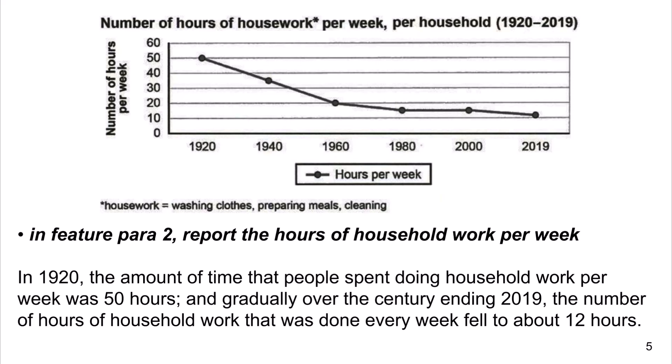In Feature Para 2, report the hours of household work per week. In 1920, the amount of time that people spent doing household work per week was 50 hours, and gradually over the century ending 2019, the number of hours of household work done every week fell to about 12 hours.